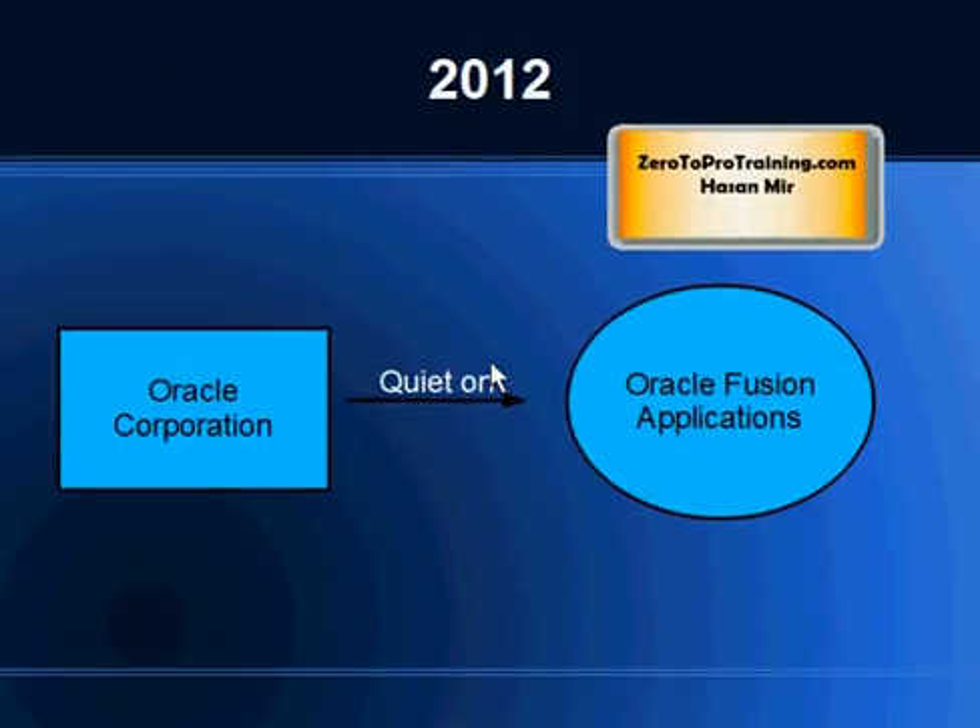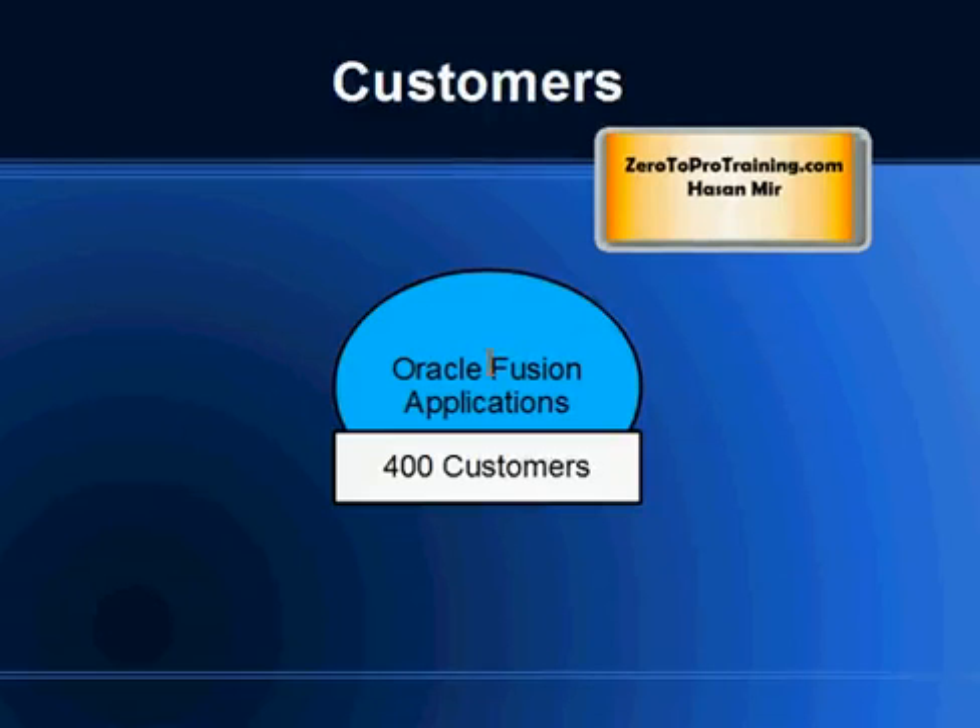Most of the information presented here is based on an interview conducted by Constellation Research with the Vice President of Oracle's Application Product Development. As of now, Oracle Fusion Applications are being used by more than 400 customers. Keep in mind that this is a modular application, just like eBusiness Suite and SAP ERP, so that does not mean that all the modules are used by all these customers — a customer may be using just a few modules.